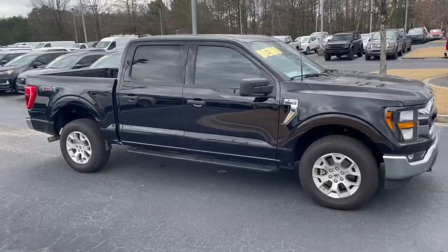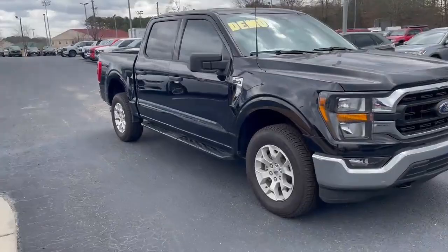Hey, good afternoon. This is Nathan at Loganville Ford with your 2023 Ford F-150 XLT 4WD. What a great choice.